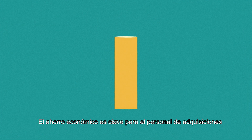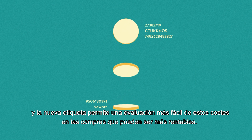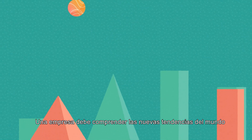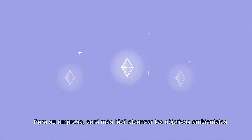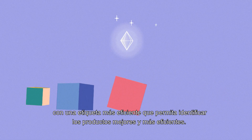Cost saving is key to procurement personnel and the new label allows for an easier evaluation of these costs on purchases that can be more cost effective. A company must understand the world's new trends and the new energy label will help identify them immediately. For your company, it will be easier to reach environmental goals with a more efficient label to identify the best and most efficient products.